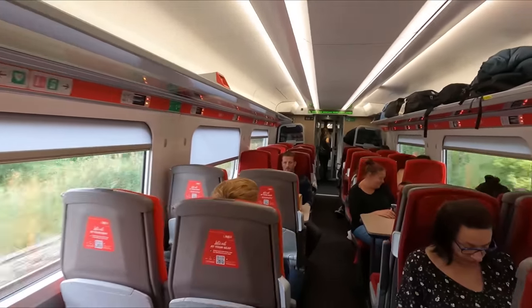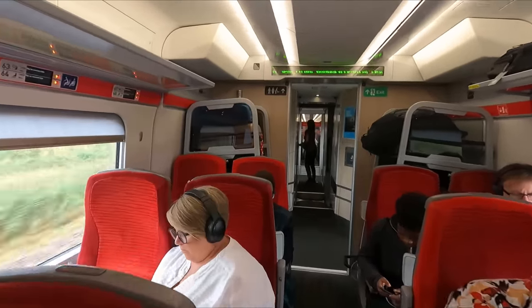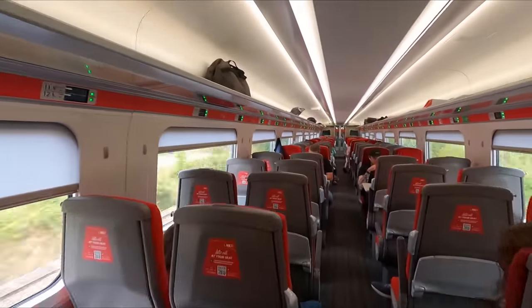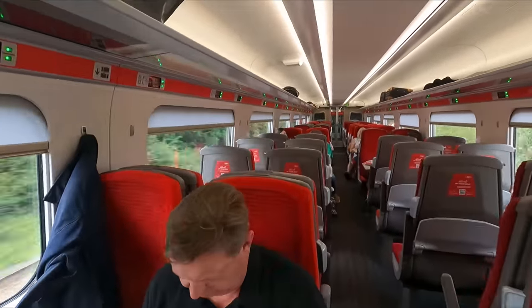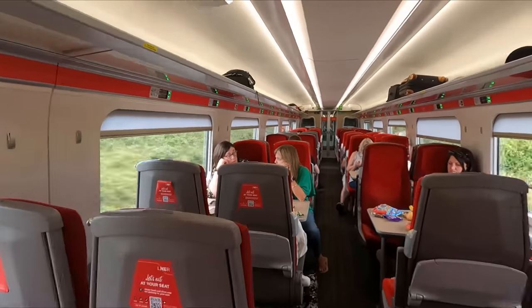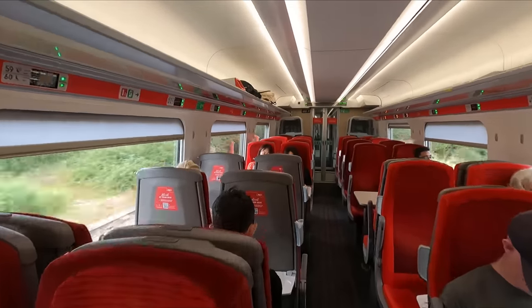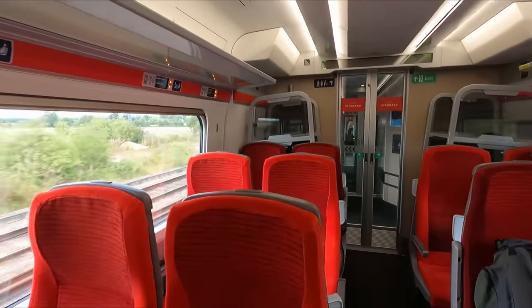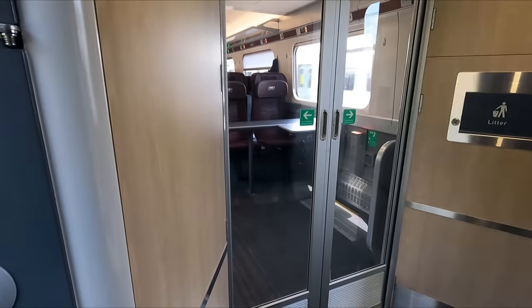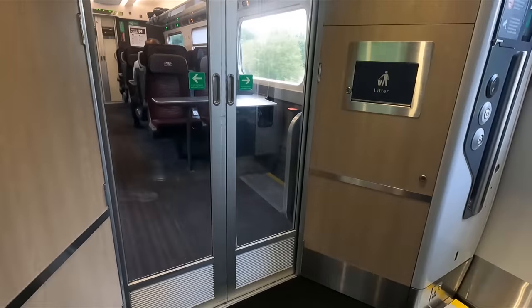My main two complaints regarding these Azuma sets are that the lighting is far too bright, and a lot of the seats in both classes of travel have very poor window alignment, with the ones at the far ends of the coaches often even having no window at all. Coach C is where you'll usually find some unreserved seating if you need it, while the quiet coach can be found in Coach H. Wheelchair spaces can be found at the very front and rear of the train for first and Standard class respectively.